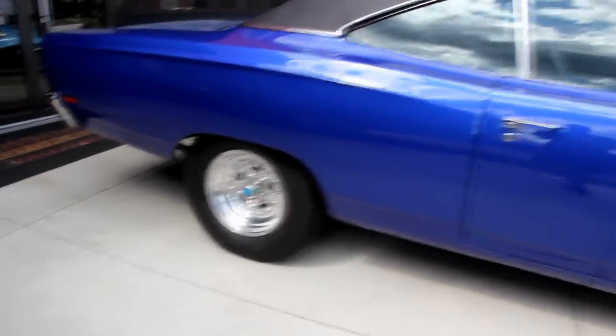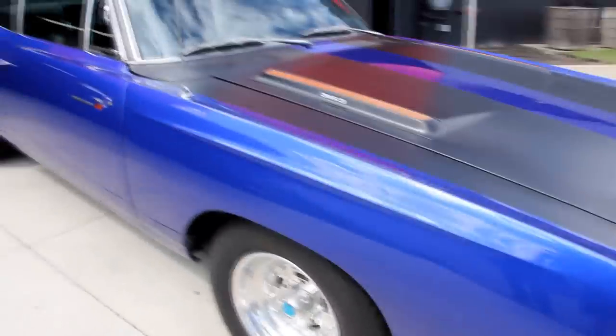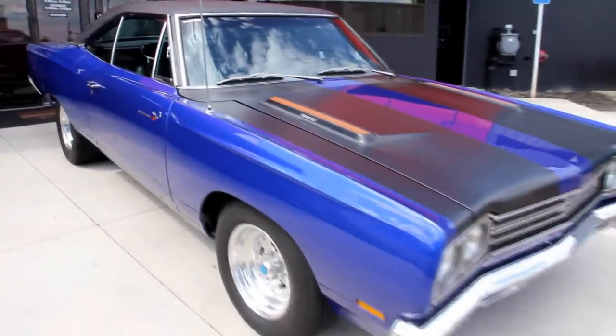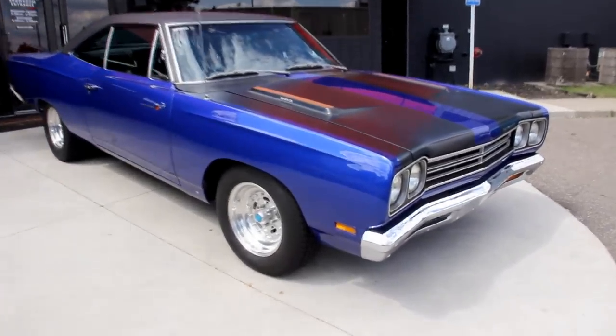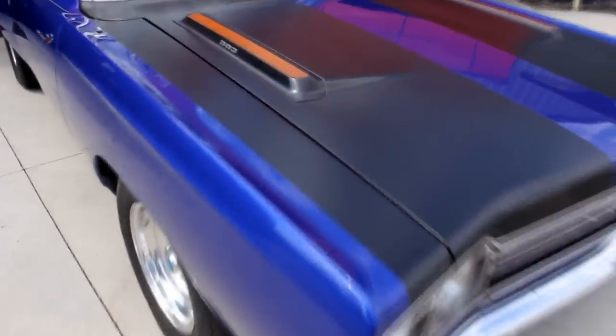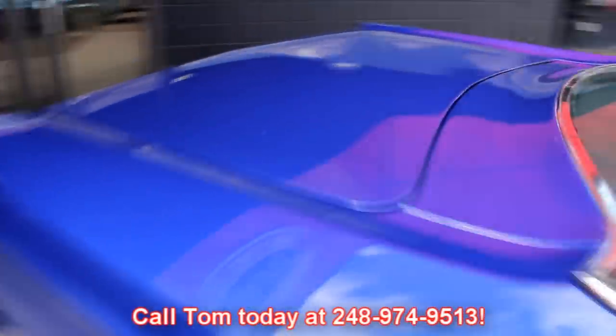At Vanguard Motor Sales, we're not consignment dealers. We spend the time — we check these cars out ahead of time, and then when we get them back here to the shop, we check them out even further. We've got a 130-point inspection list that we go through, and it's designed to help answer all the questions you may have when you call Tom at 248-974-9513.